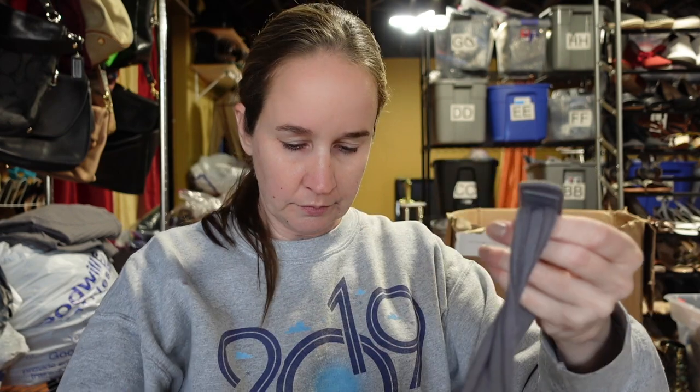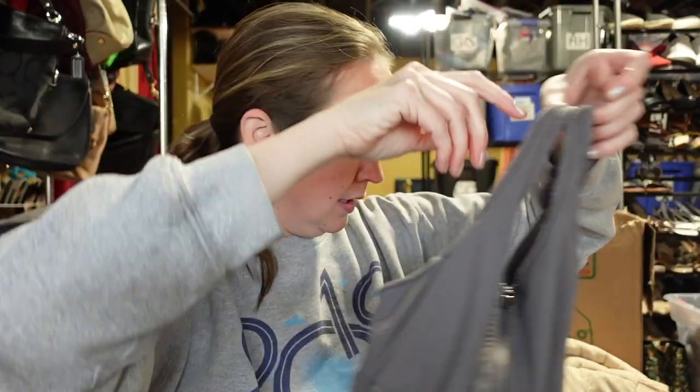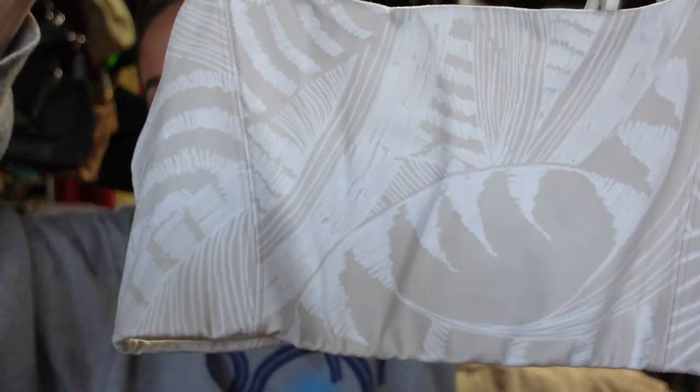More Athleta — a white tank top with a tie or crisscross detail in the back, size small. Then there's an Athleta sports bra, size medium, in a dusty purple color with a zip front — really nice. And another Athleta sports bra, size small, with a cute tan leaf print — I might see if Grace wants this one and just pay out the buyer.